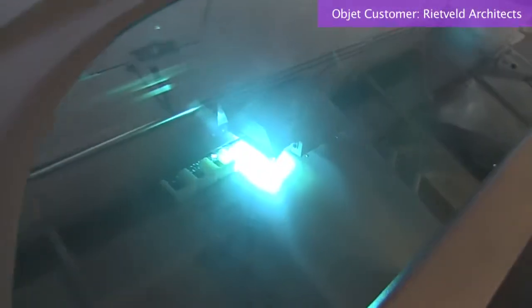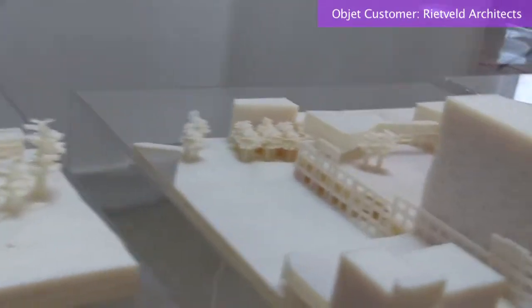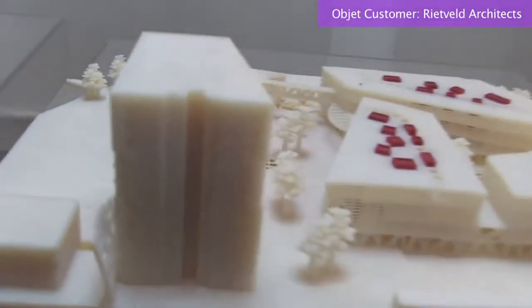We definitely used the 3D printer to overcome that problem. Because there's nothing better than to have a model of concept design at early stages of the project — sitting at the desk of the investor, at the desk of the client, and one at the desk of the mayor. The ability to print multiple copies of the same model is very beneficial.